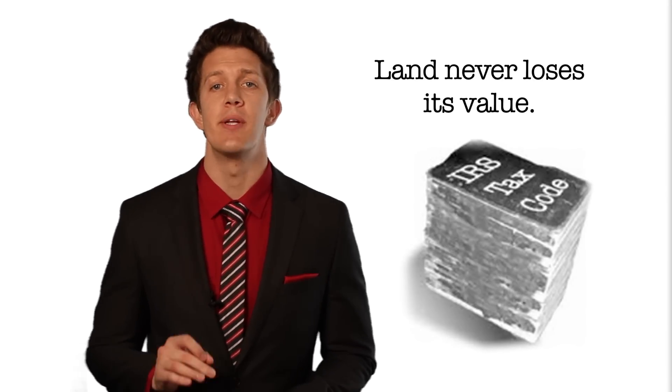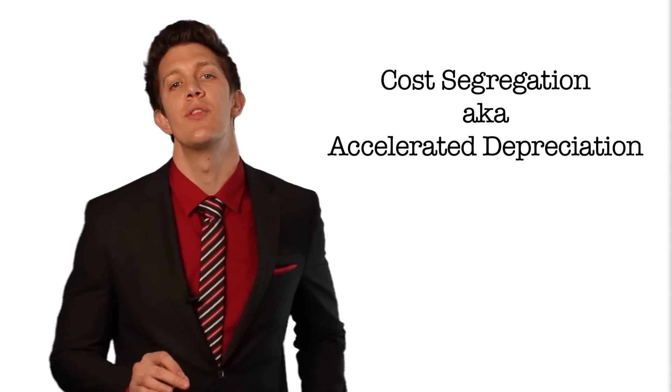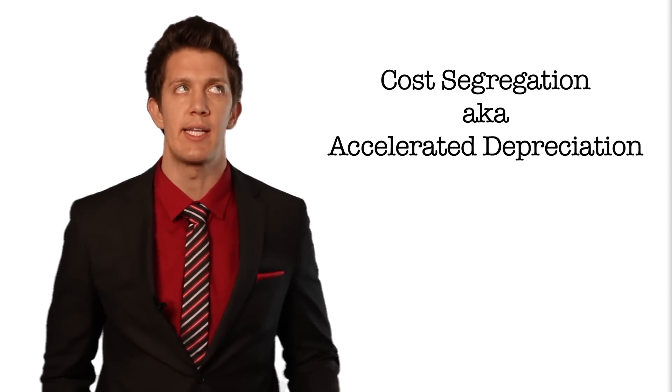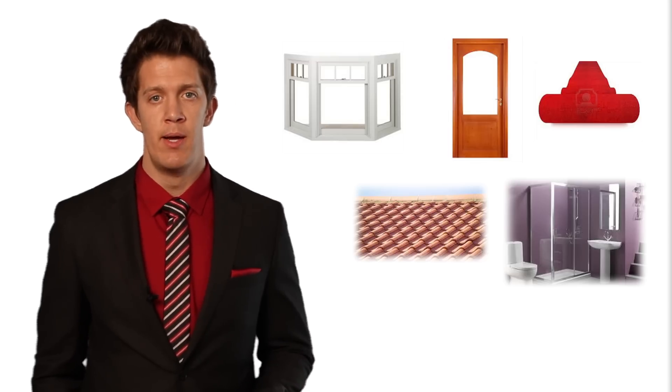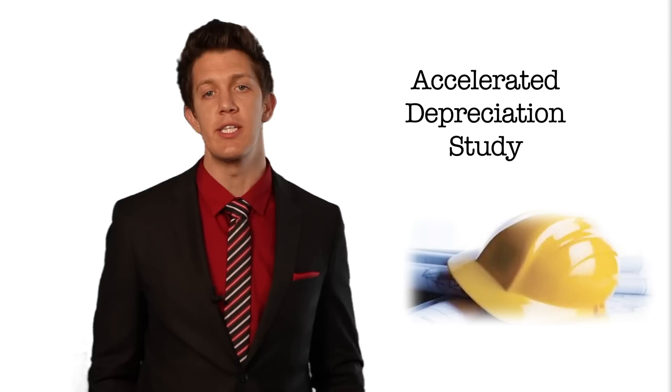There is a way, however, to potentially write off portions of the building faster than 27 and a half years or 39 years. It's a process called cost segregation, or accelerated depreciation. The concept is that even though the building may last for 27 and a half or 39 years, what about the windows, the doors, the carpets, the roof, even the bathrooms? Are those expected to last over two decades? Absolutely not, which is why all savvy investors should seriously consider conducting an accelerated depreciation study.